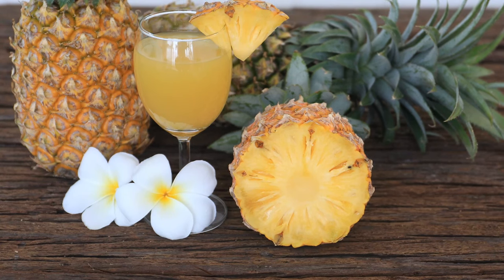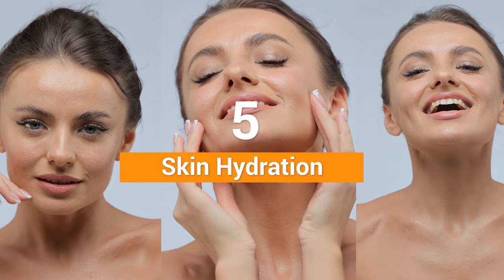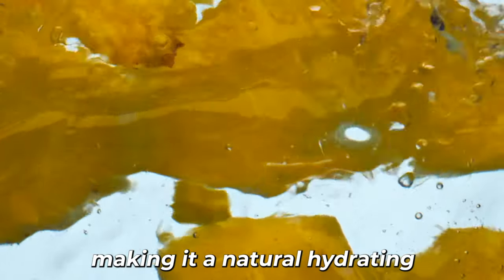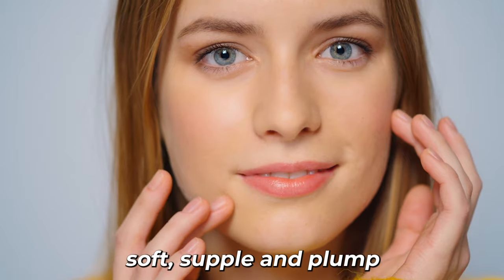Number 5: Finally, let's explore our last use of pineapple for skin beauty, which is using it for skin hydration. Pineapple has a high water content, making it a natural hydrating agent for the skin. Proper hydration is essential for maintaining skin health, as it helps to keep the skin soft, supple, and plump.